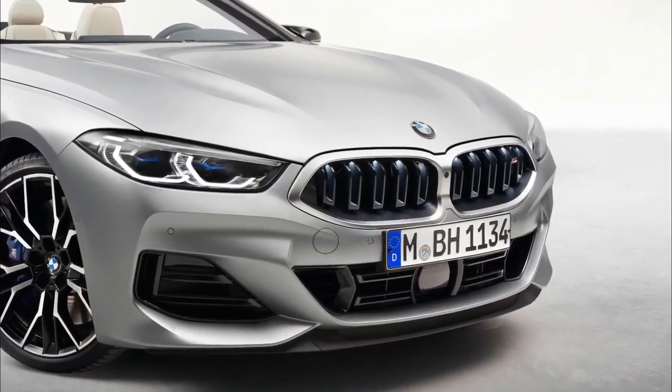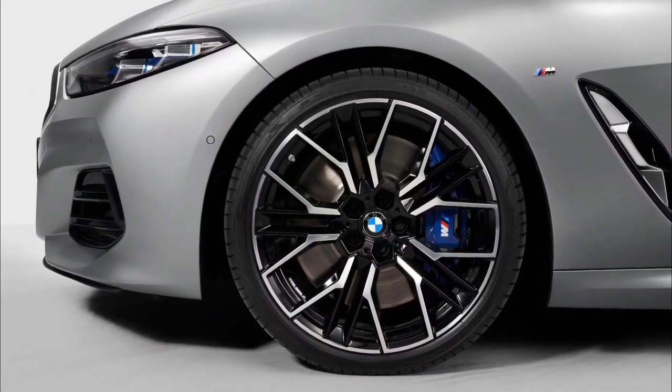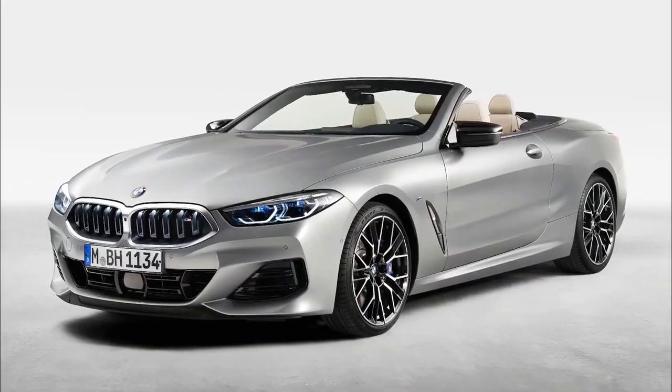On the M8, which is now available only in 617-horsepower competition form, those M shadow line accents in the headlights come as standard.